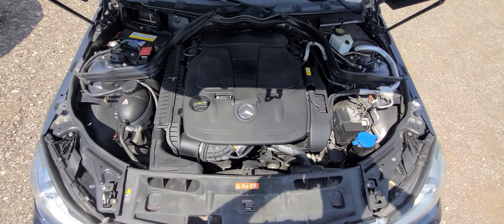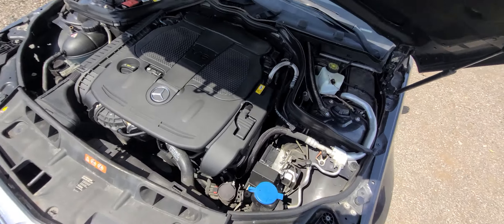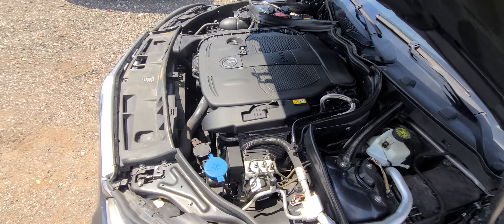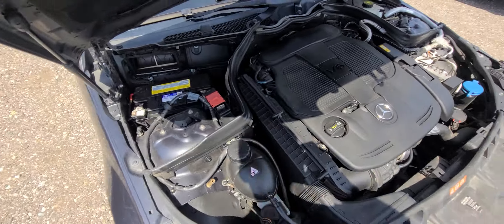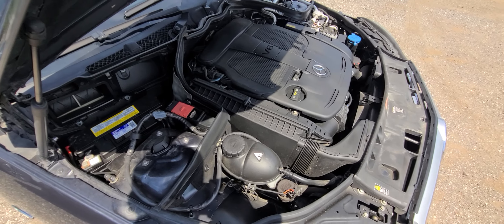V6, naturally aspirated — no supercharger, old school naturally aspirated V6. Everything inside the engine bay is original. Vehicle does not have accident history inside the engine bay.